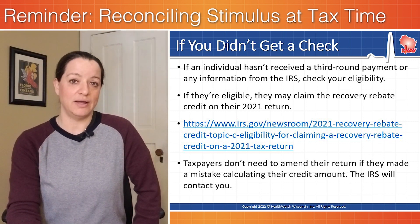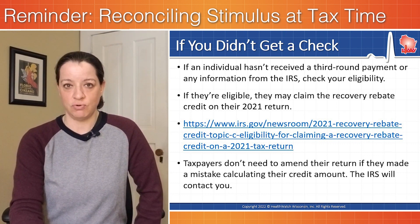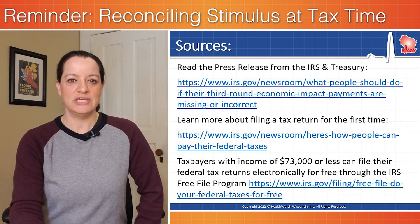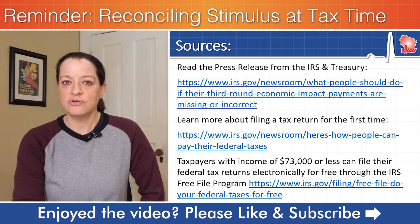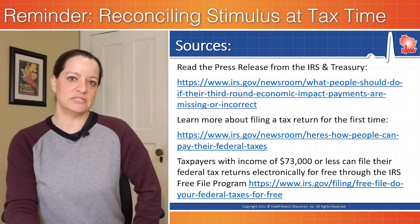If you are eligible for that third round stimulus payment, you would be claiming that as a recovery rebate credit. The words are a little different than the way they appeared when it was a payment in check form coming through the mail. We give instructions in the description below of how to file for a recovery rebate credit and other tips that might be helpful as we get closer to the tax deadline of April 18, 2022 to file your 2021 taxes.